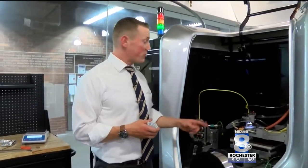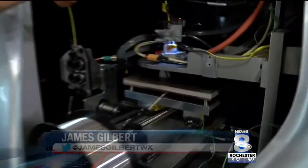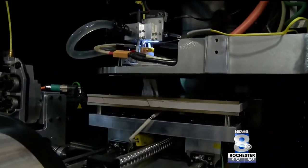This aluminum spool is fed through this yellow tube and eventually heated up to over a thousand degrees and printed out to make items like this. Liquid metal is shot out at 400 drops per second, layer by layer, and has pushed students' understanding of 3D printing.